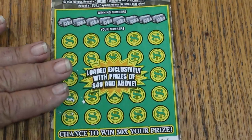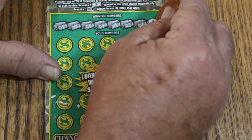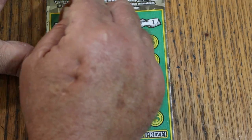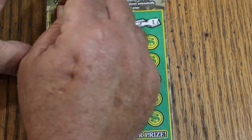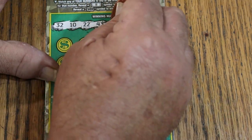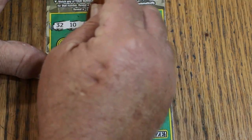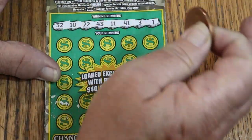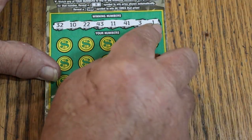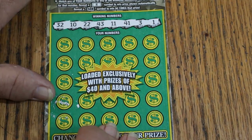We're going to start with ticket 15. We'll do the bonuses last. This ticket is a fairly easy-to-scratch ticket. The random numbers are 32, 10, 22, 43, 11, 41, 3, and 1. And Random, if you're watching, I know you see that, and I know that means something to you — it doesn't mean a thing to me. But hey, it is what it is.